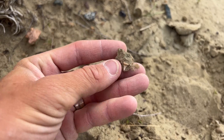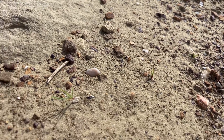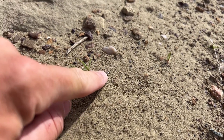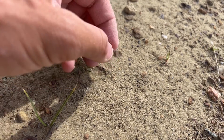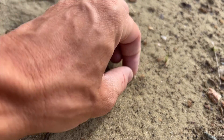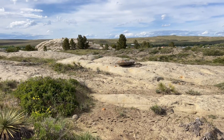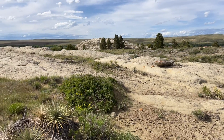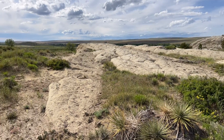Well, we didn't say they were going to be big. That right there, believe it or not, is a shark tooth. You really have to stop and take in the scenery though. Check out this beautiful landscape to go fossil hunting at.